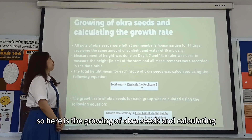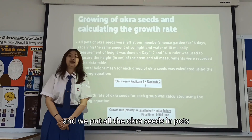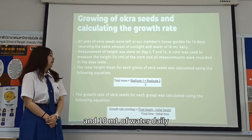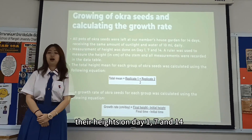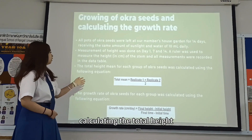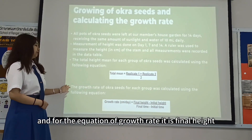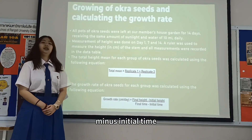We sowed the okra seeds in pots labeled by group number in our garden. Each pot received equal sunlight and 10 ml of water daily. We measured their height on day 1, day 7, and day 14. The equation for calculating average height is: total height = (height 1 + height 2) ÷ 2. The growth rate equation is: (final height − initial height) ÷ (final time − initial time).